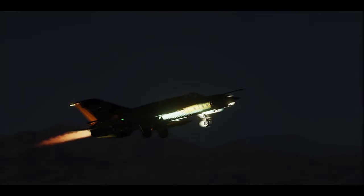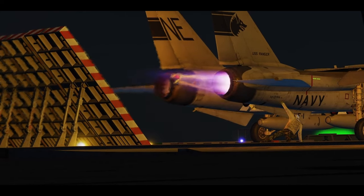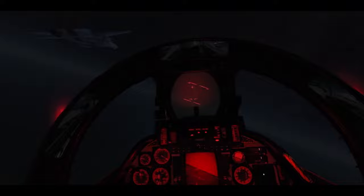January 17th, 1991. A massive air campaign against Iraq is underway by forces from the United States, United Kingdom, Canada, France, Saudi Arabia, and Italy.